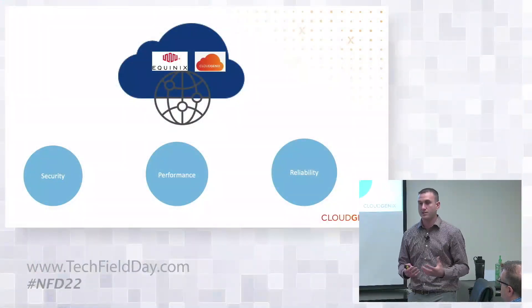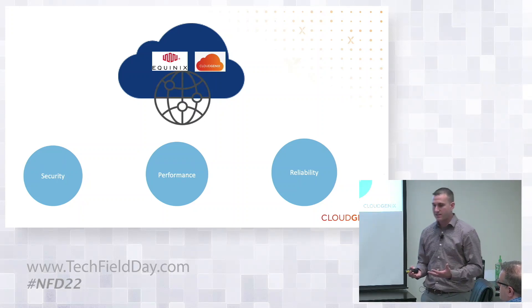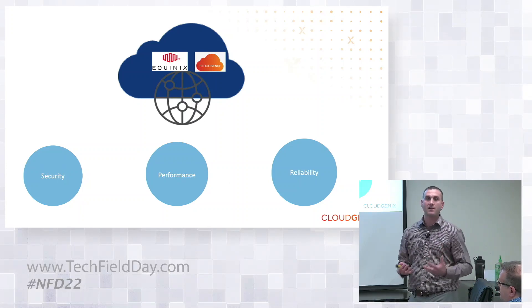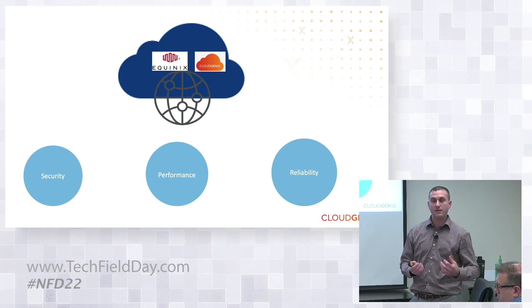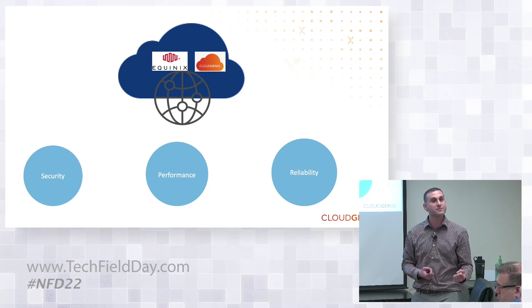In summary, when you look at the solution we've delivered, there are three big benefits for customers: one, automated secure access through zero-touch VPNs; two, high-performance access through the high-speed backbone that Equinix already has; and three, reliability and flexibility to be able to plug and play your cloud providers as you see fit.